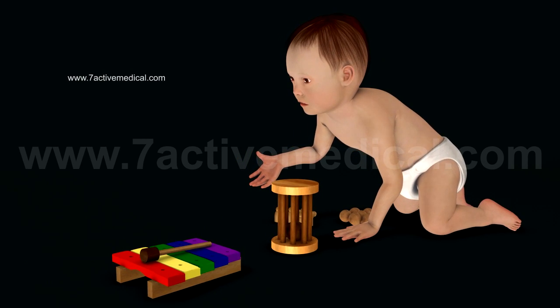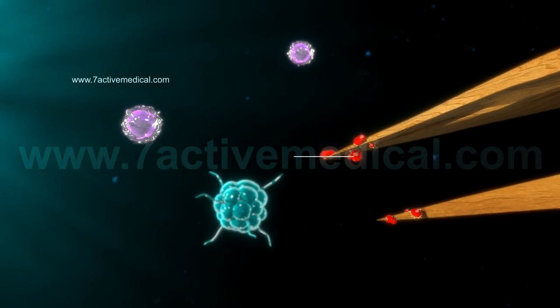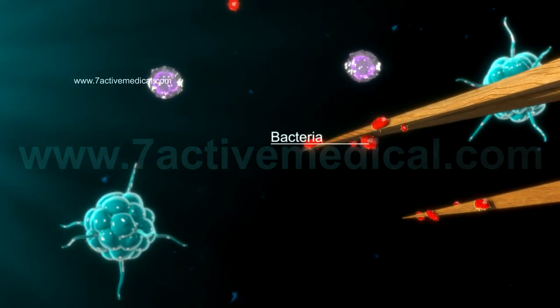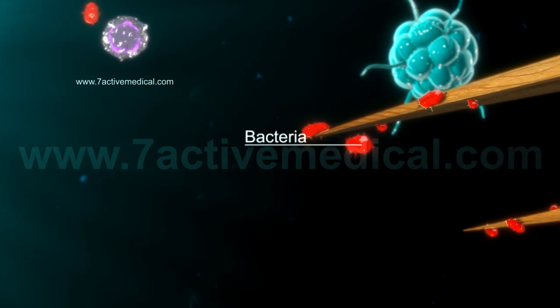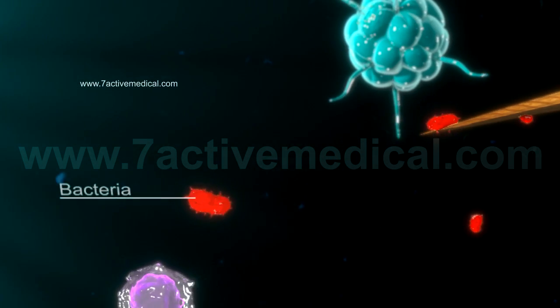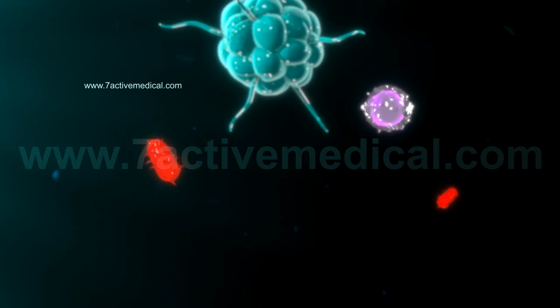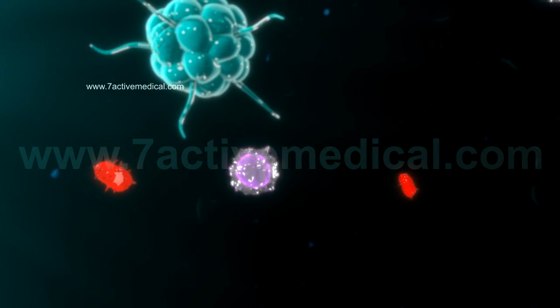The breaching of the skin, for example by a splinter, could provide a route for bacteria to enter the body. These invading bacteria are regarded as non-self substances by the body's immune system, thus triggering an inflammatory response in an attempt to destroy the invading agents.